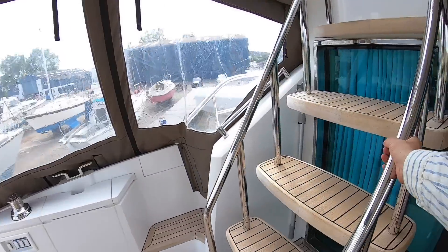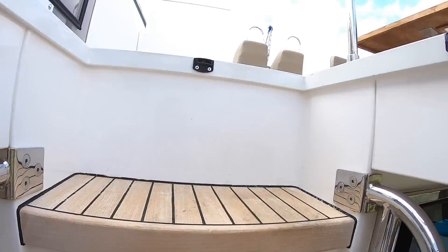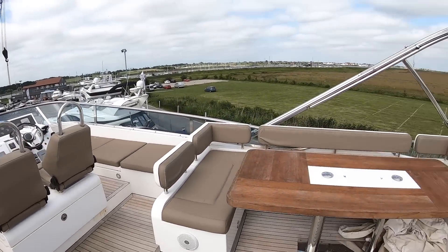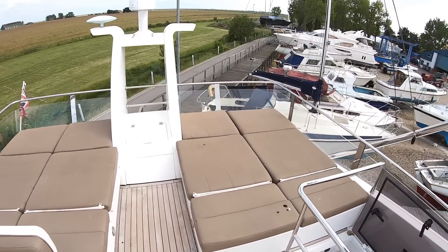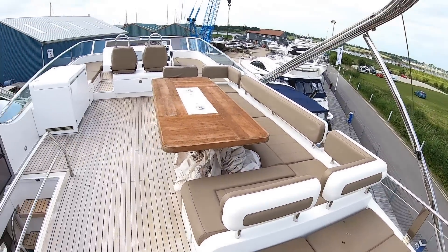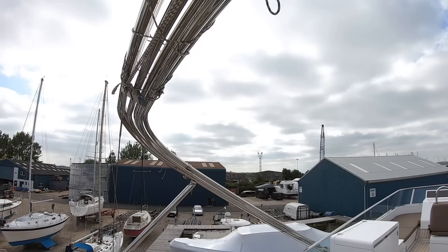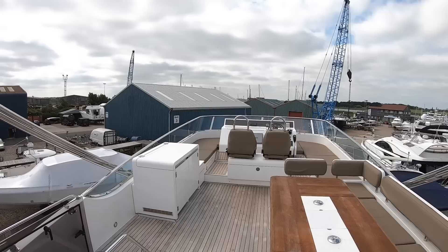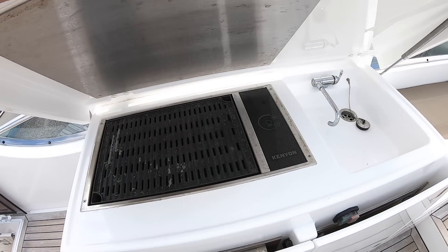Flybridge access just here — love these big chunky steps that they put in, it feels really secure. Now the flybridge on this boat, for a 65-footer, is huge. One thing that you don't normally get is these big sunbathing areas at the back, so you can have four people lying out here and you've still got masses of seating up ahead. Brilliant feature this is — it's a bimini top, so if you're out in the hot weather you can have this folded forward and a canvas top to give you some shade up here.